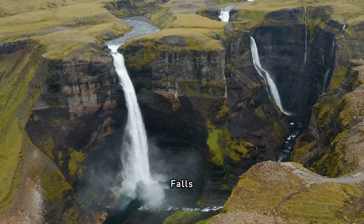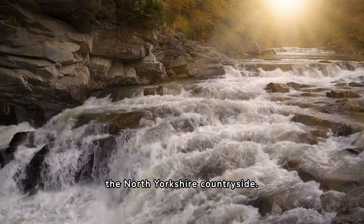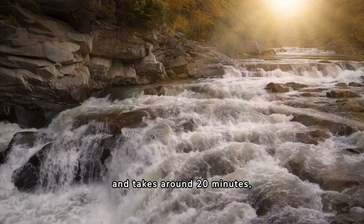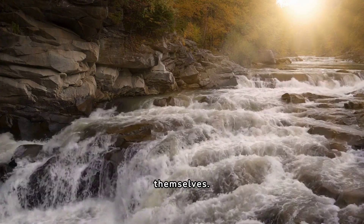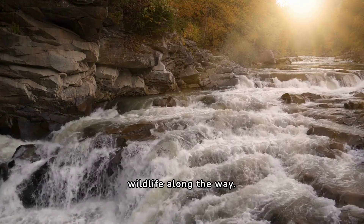7. Aysgarth Falls. Aysgarth Falls is a great place for families to explore the North Yorkshire countryside. The walk to the falls is relatively easy and takes around 20 minutes, with stunning views of the surrounding countryside and the falls themselves. Children will love exploring the nearby woodland and spotting wildlife along the way.